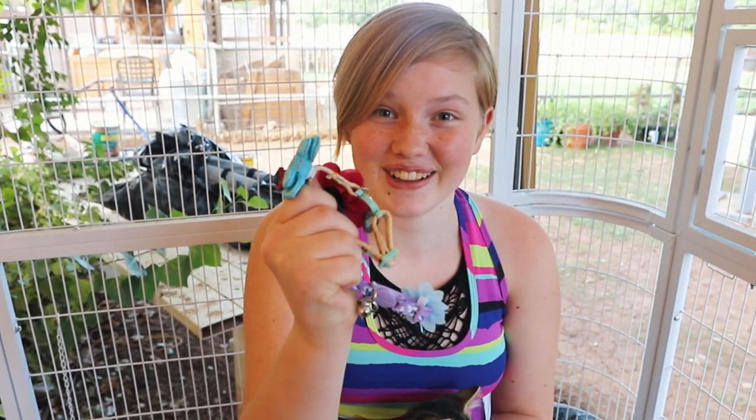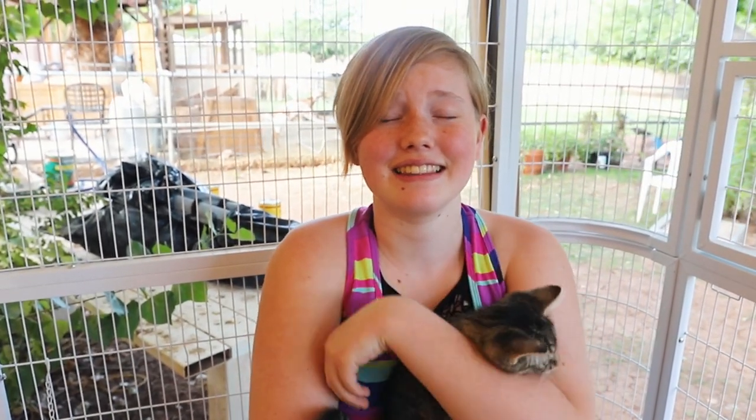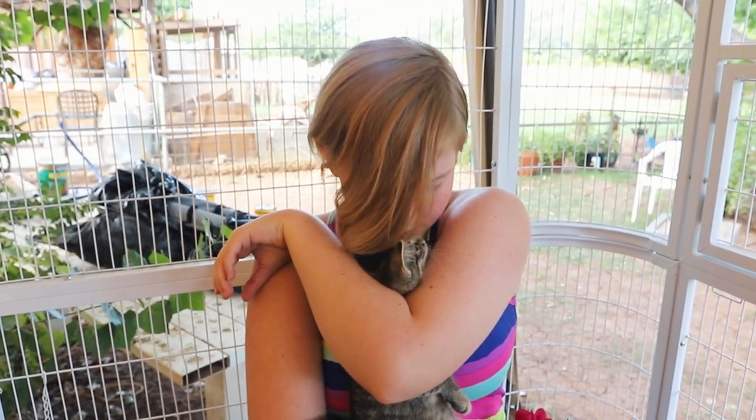It is time for collars. They have been very naughty — every time you open this door they run out. We are so worried that they're gonna escape. Don't wanna lose you. So we got collars for them so that they will not get lost.